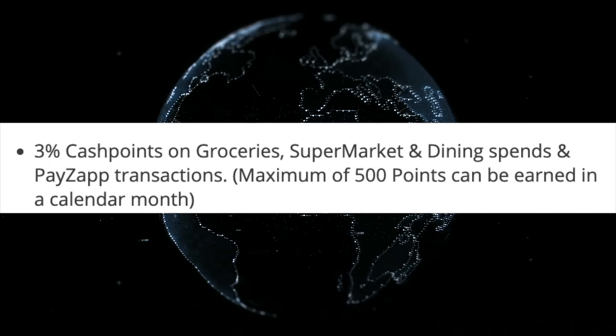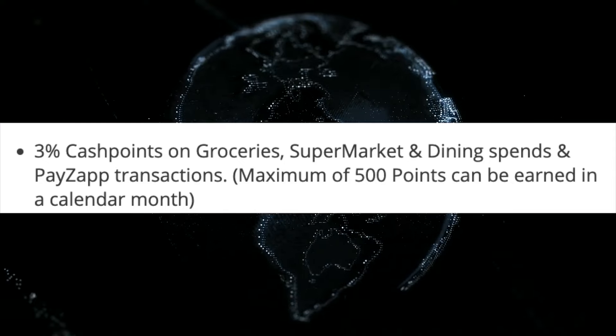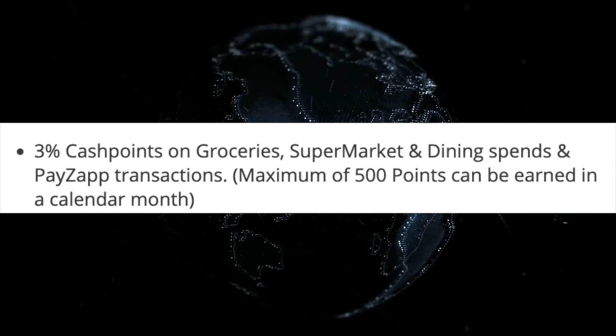The first feature is the cash points structure. There are three tiers: 3% cash points, 2% cash points, and 1% cash points. The third tier is the same cash points. The categories include groceries, supermarket, and dining. That's why we have a UPI transaction. These are the main spending categories.